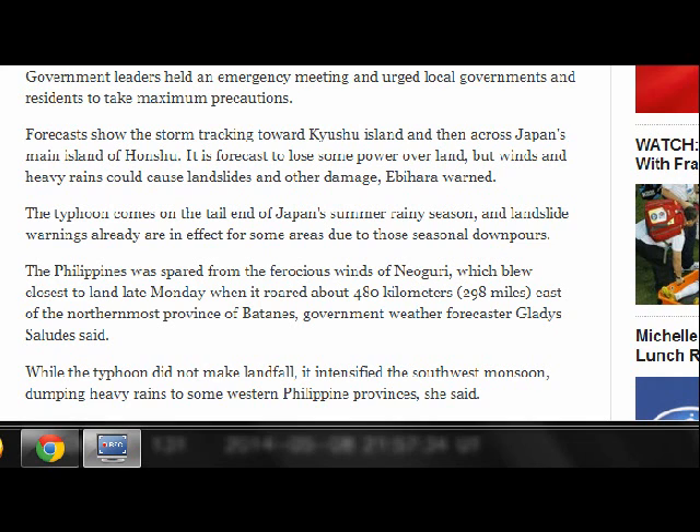Forecasters show the storm tracking toward Kyushu Island and then across Japan's main island, Honshu. It is forecast to lose some power over land, but winds and heavy rains could cause landslides and other damage.